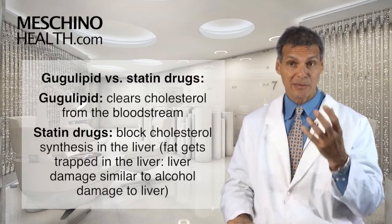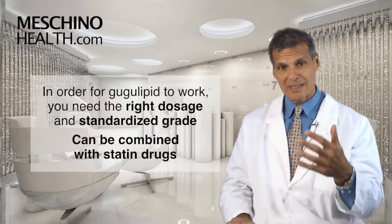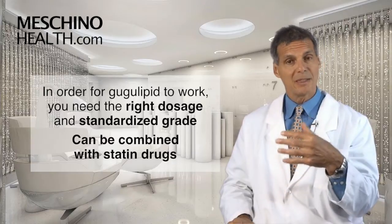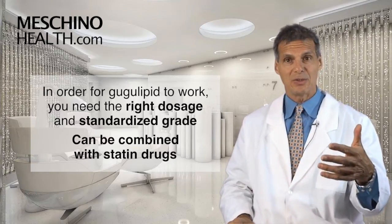That's the great thing — it helps to remove cholesterol from the circulation. But in order for it to work, you need the right dosage and the right standardized grade. And the beauty is that it can also be used with a statin drug. If you're already on a cholesterol-lowering drug, you can add Guggul Lipid.